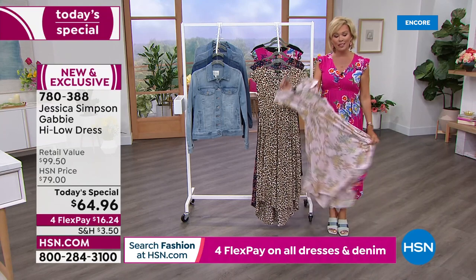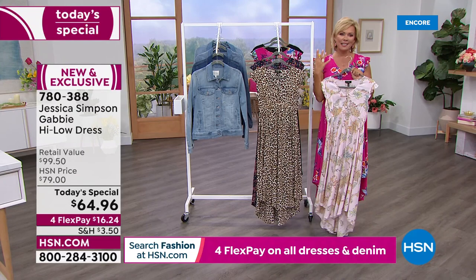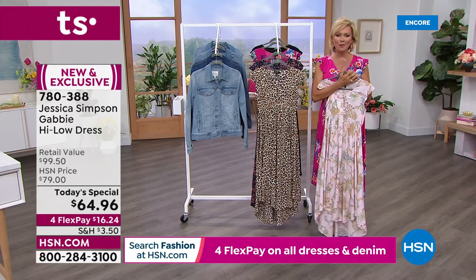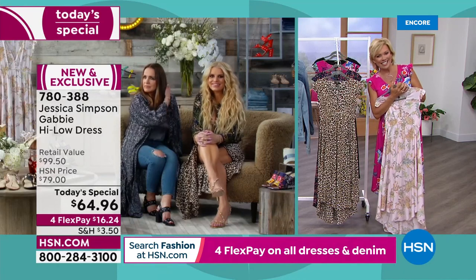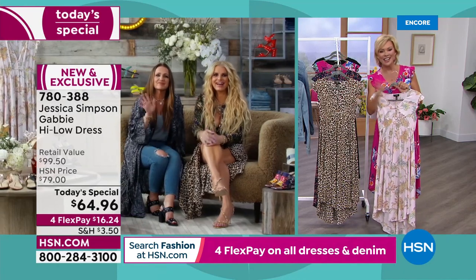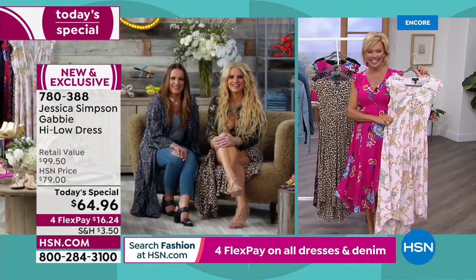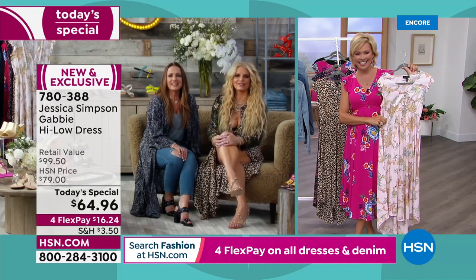It gives me great pleasure to introduce the singer, the amazing entertainer, the woman we love — Jessica Simpson, who has been with us at HSN for several years. And there you are, Jessica, and your beautiful mom, Tina. So nice to have you with us tonight. Thank you — we love spending our evenings with you.